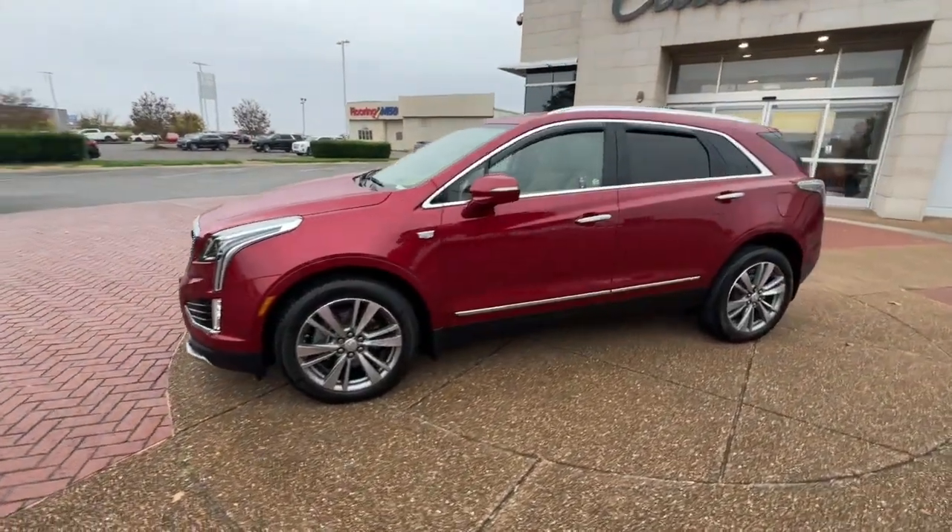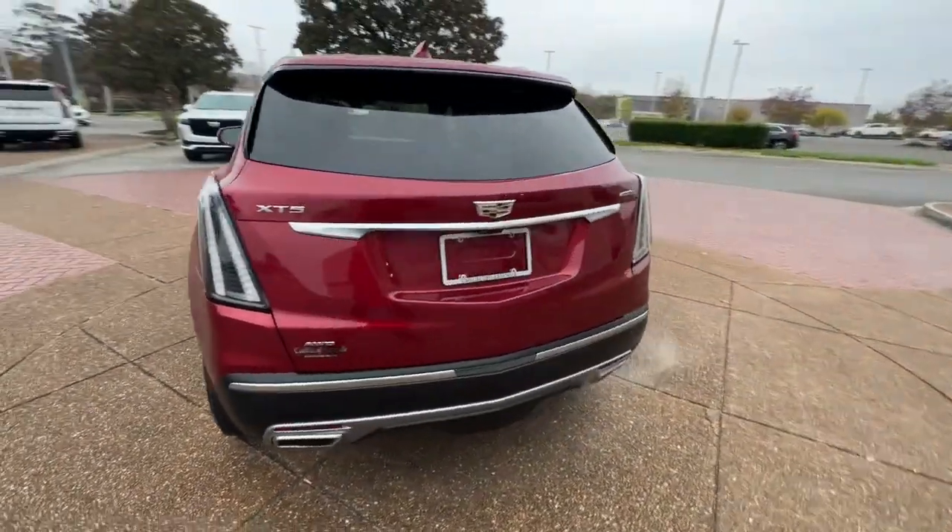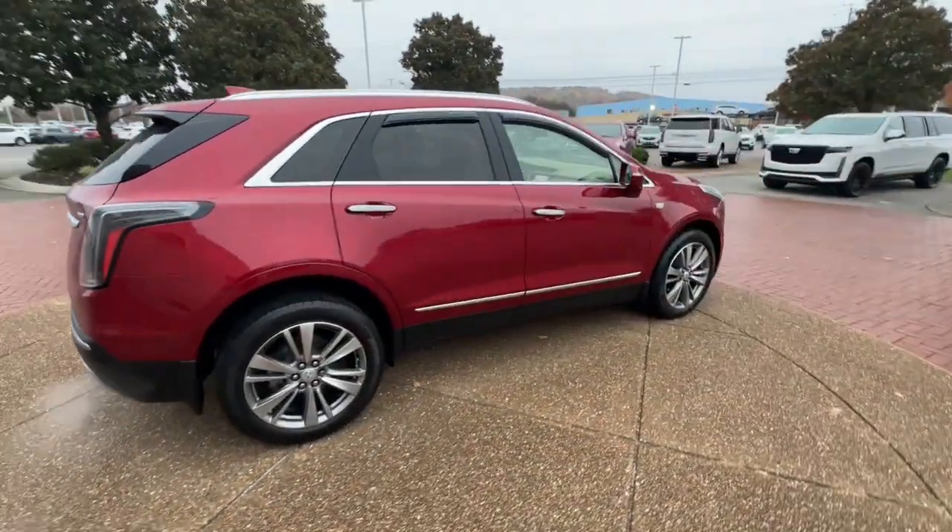Go home happy with the 2020 Cadillac XT5. With less than 20,000 miles on the odometer, this vehicle provides excellent value.